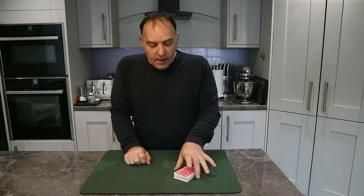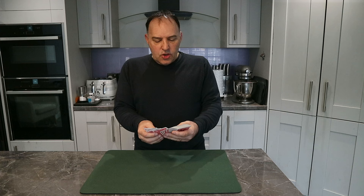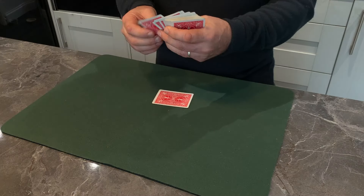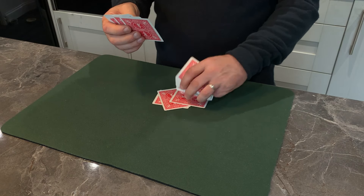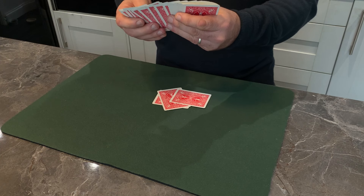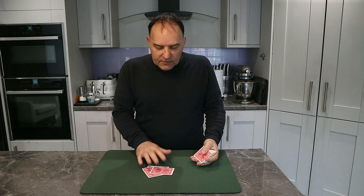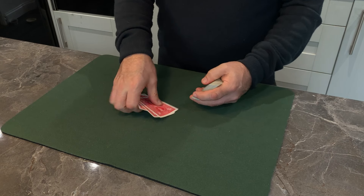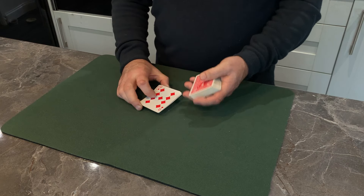I'm going to read your mind. I know that you've picked one of these cards, but I'm not quite sure which one you've gone for, so I'm going to pick out a few that I'm picking up some vibes of what you've actually picked. I don't know what it is, but I've got a feeling your card is one of these.